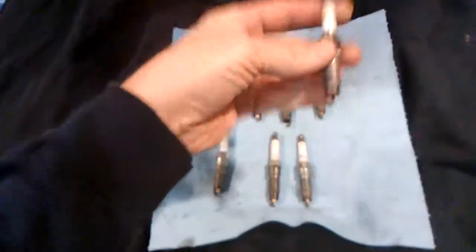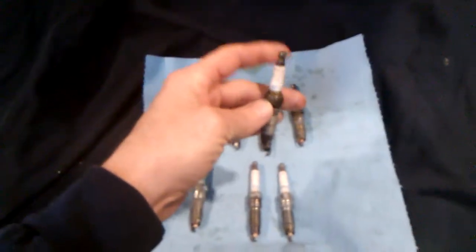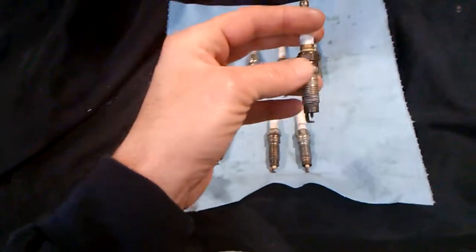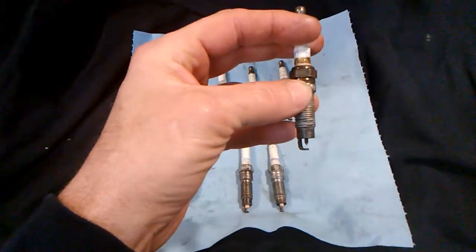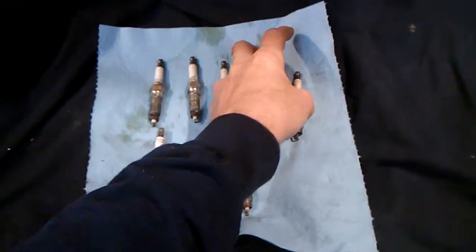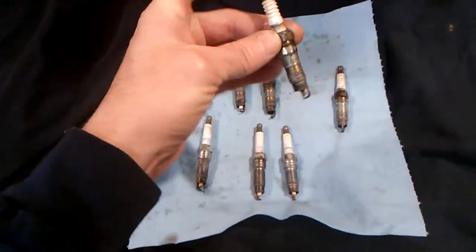And look what I found. I mentioned this in another video, but I want to get into a little more detail here because this was a set of eight I got off eBay, and I don't know if anybody else is running into this — but this is what I found on my 5.4 liter three-valve engine.